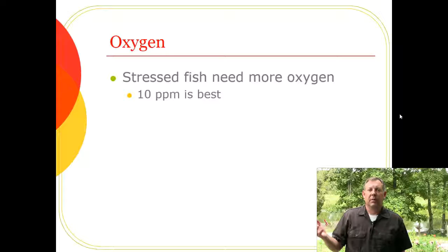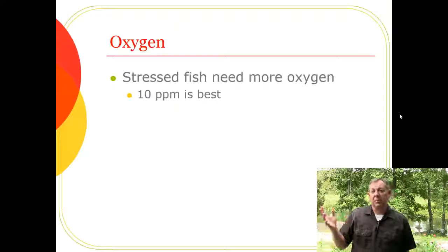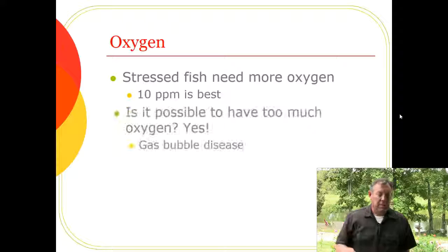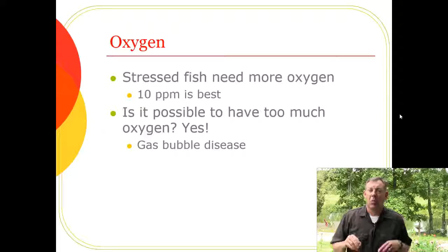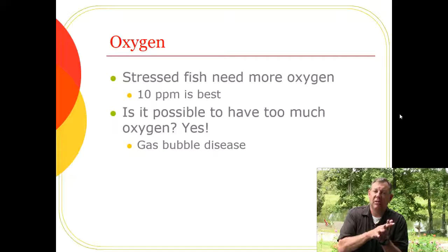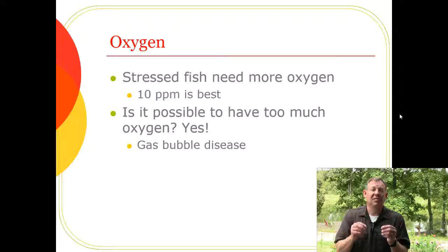You might think that if 10 ppm is good, 20 is better — but that's not true. Too much oxygen risks gas bubble disease. If the water becomes supersaturated, oxygen or any gas will start coming out as bubbles. If those bubbles form inside a blood vessel, they can block blood flow — that's gas bubble disease. So don't crank up your oxygen too high, because that can be just as dangerous.